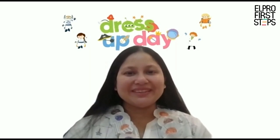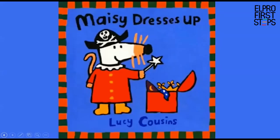Let's start reading. The name of this book is 'Macy Dresses Up.' I see Macy wearing a pirate hat and she is holding a magic wand too. Well, I'm just wondering, is Macy a pirate or is Macy dressed up as a fairy? This book is written by Lucy Cousins, so let's find out what Macy is up to.